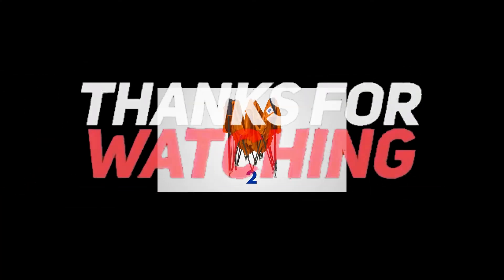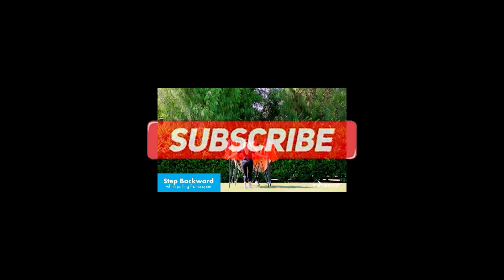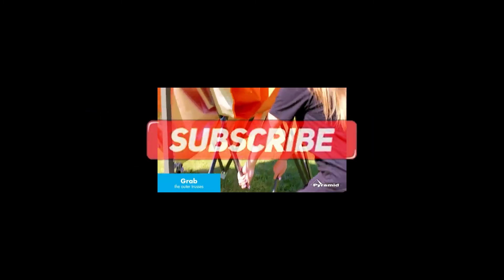Thanks for watching, and that's all for this video. If you liked this video and it helped you out in any way, please give the video a like and hit the subscribe button. Hope to see you guys in the next video. Until next time, I will see you later.